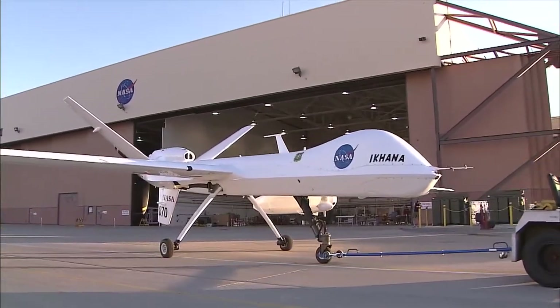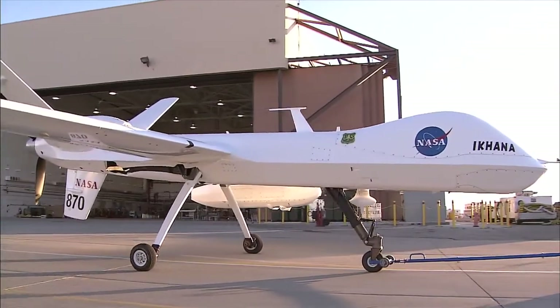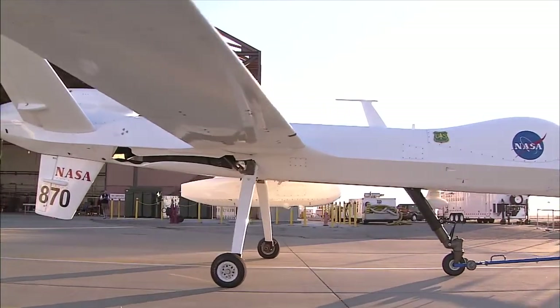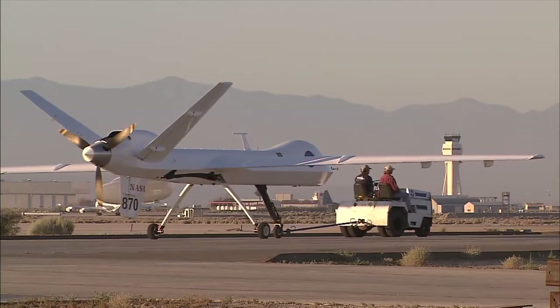Econa is a Native American Choctaw word that means conscious, self-aware, intelligent. The reason we chose that name for the airplane is that we were interested in doing research in autonomous control — ways that the airplane could assist the pilot in avoiding collisions or avoiding traffic, and being able to respond to its own environment in a safe way.